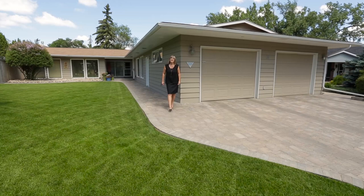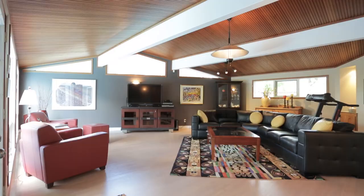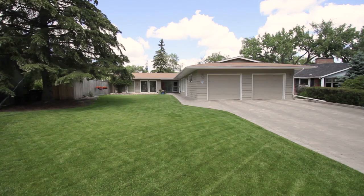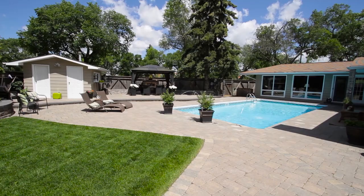Today we'll be taking a look at a custom-designed mid-century modern home which has been totally transformed into a sprawling California-style retreat. This almost 2,900 square foot executive bungalow is located on a very sought-after crescent in the Hillsdale area of Regina, situated on a 13,877 square foot pie-shaped lot with Wascana Park just out the back gate. This home has had a number of major renovations and additions over the years.